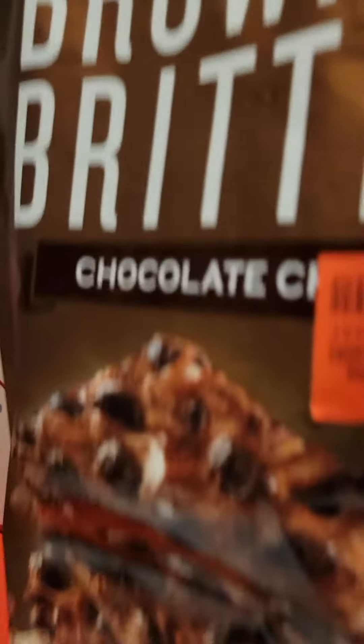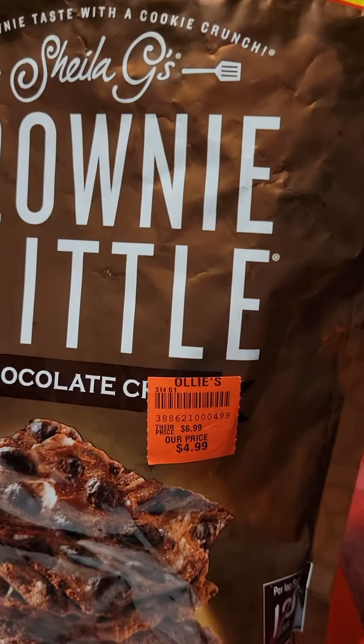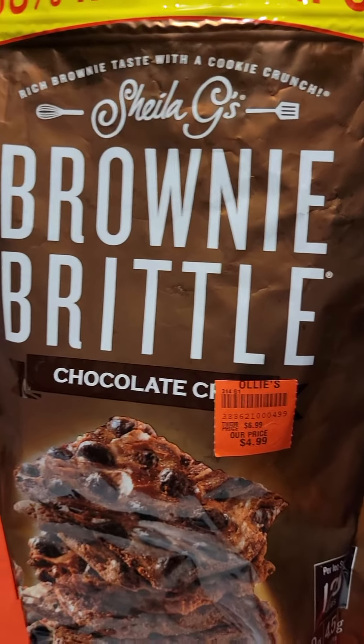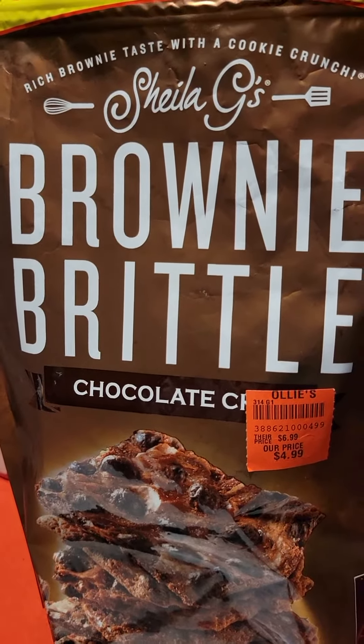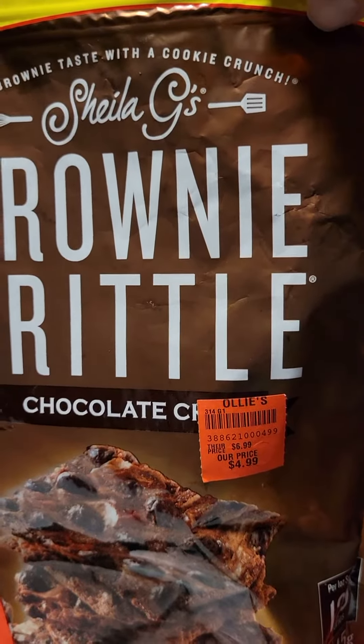I got 15% off the brownie burrito. It's my second time buying it and it's actually pretty good. It tastes like brownie with a cookie crunch to it. You can take the crumbs and add it to ice cream, yogurt — I added a little bit to a cheesecake spice yesterday.